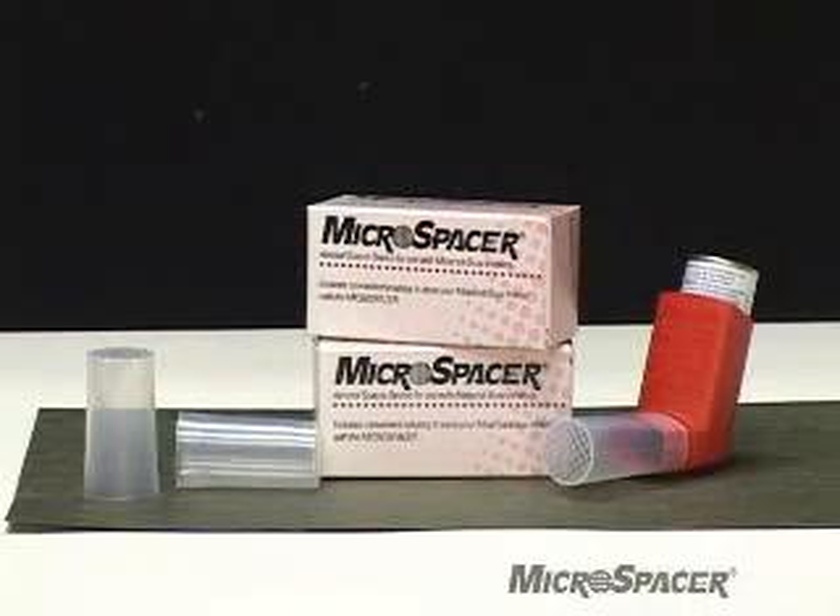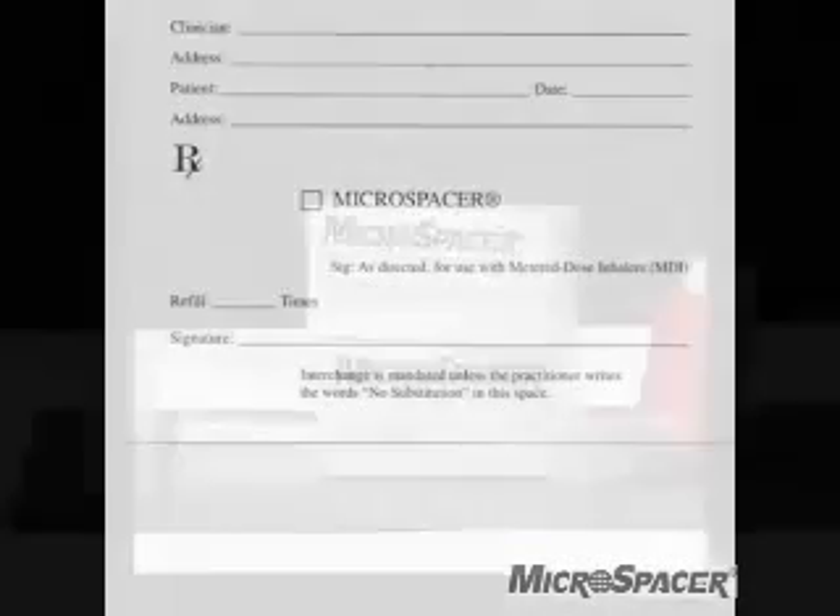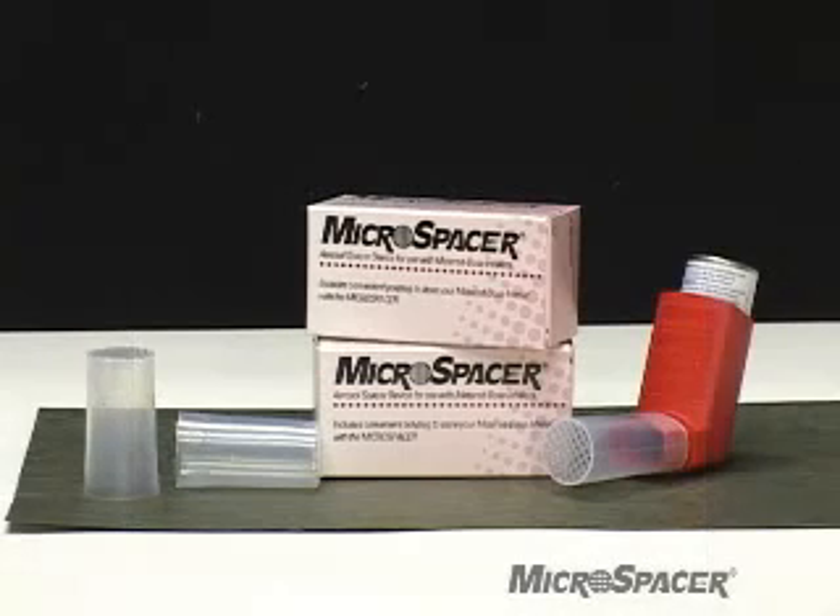Ask your healthcare provider to recommend a Microspacer today. Remember, your healthcare provider must write the name Microspacer on their prescription pad. Microspacer is available at your local pharmacy with a prescription, covered by Medicaid and some Medicare programs. Thank you for your attention and support.